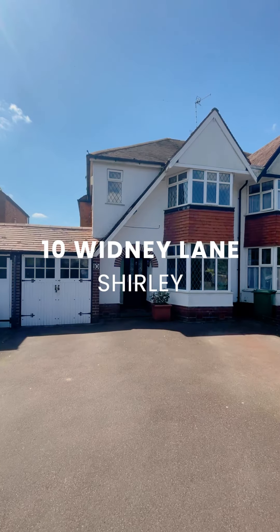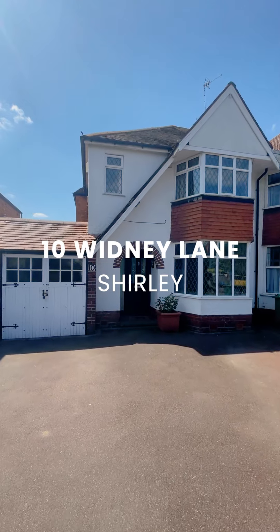Hi, I'm Evie and today I'm here on Whidley Lane where we have this fabulous three-bedroom family home coming to market. Let's take a look inside.